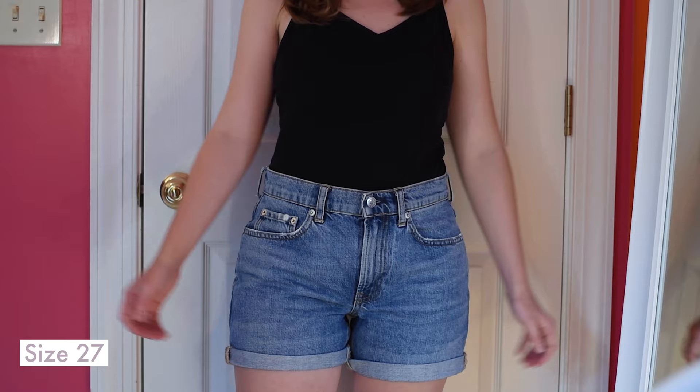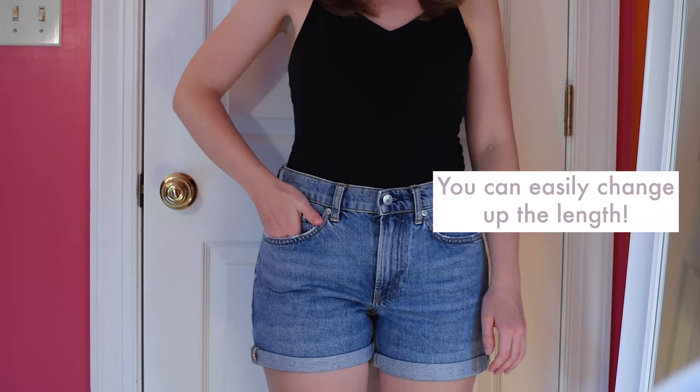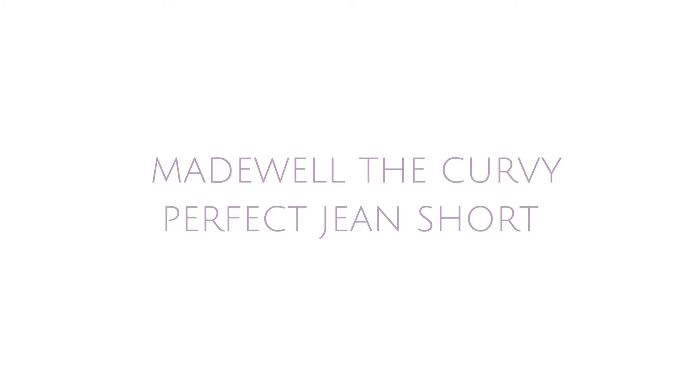On to Everlane's Denim Short. I've had these for about two years and they are really great. I will say there is a waist gap in back, but I generally just wear these with a belt. I'm also a fan of these shorts because you can change up the length by rolling or unrolling them.